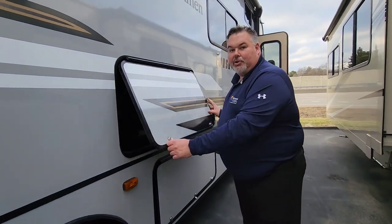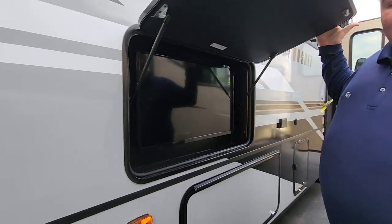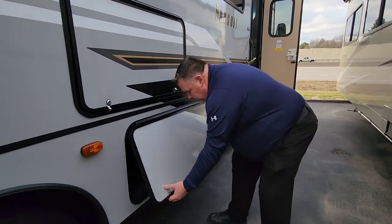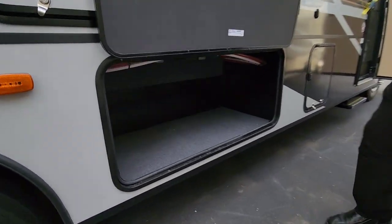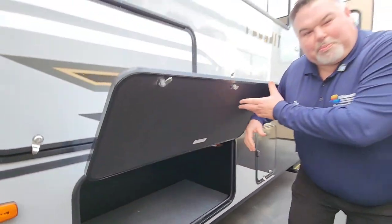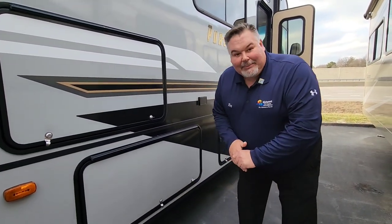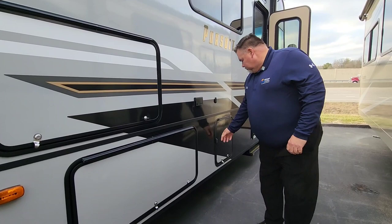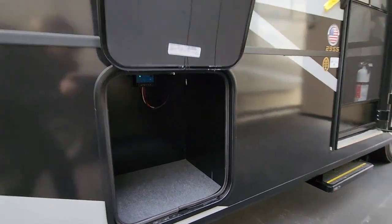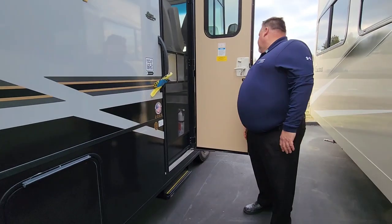All of our Coachman motorhomes come with either an outside TV or the option for one. On the Class A's, those are included. We also have large storage compartments out here, and I like to point out these are metal — a lot of manufacturers use plastic in these containers, and if you run something over, that's not so good. We have another compartment here as well, also metal.